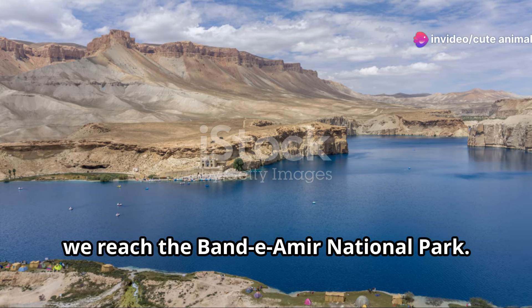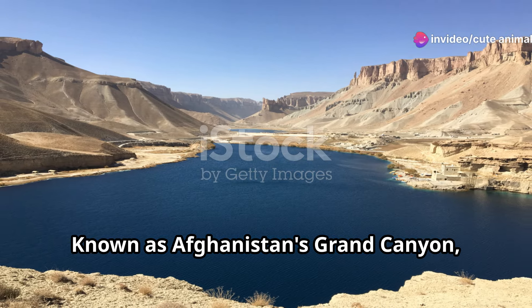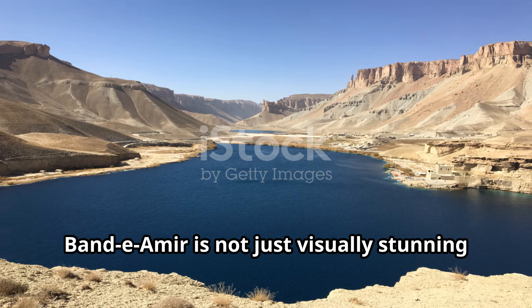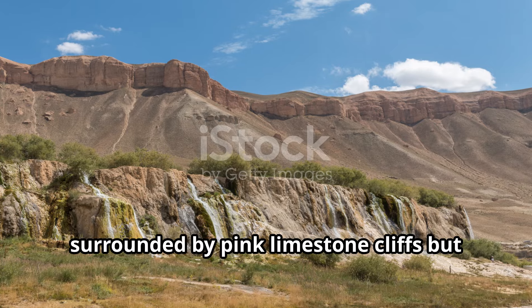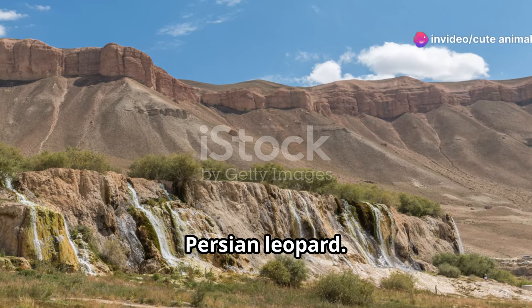Moving south, we reach the Band-e Amir National Park. Known as Afghanistan's Grand Canyon, Band-e Amir is not just visually stunning with its series of deep blue lakes surrounded by pink limestone cliffs, but it's also a crucial habitat for the Persian leopard.